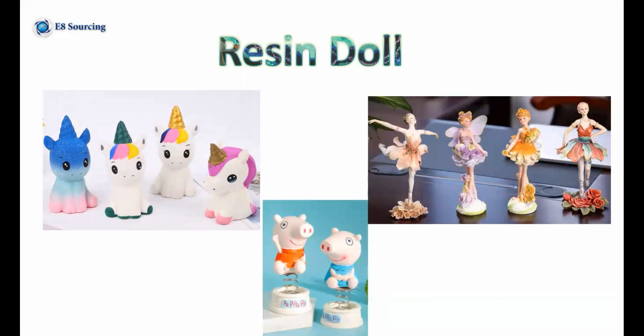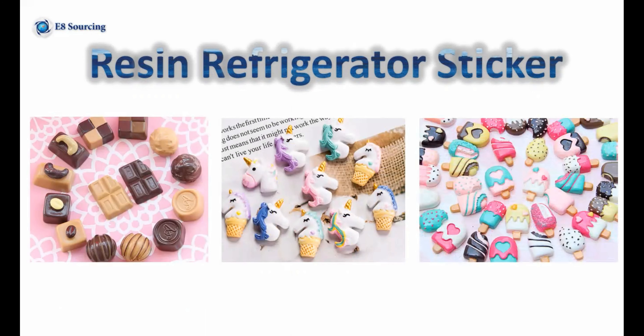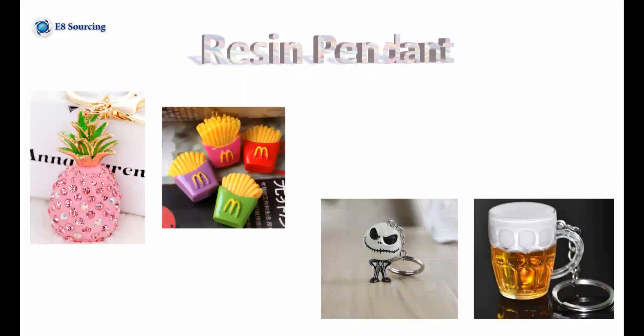Next is resident doors, from district 1. Next is resident refrigerator stickers, also in district 1. The last one is the resident pendant, from district 1 too.